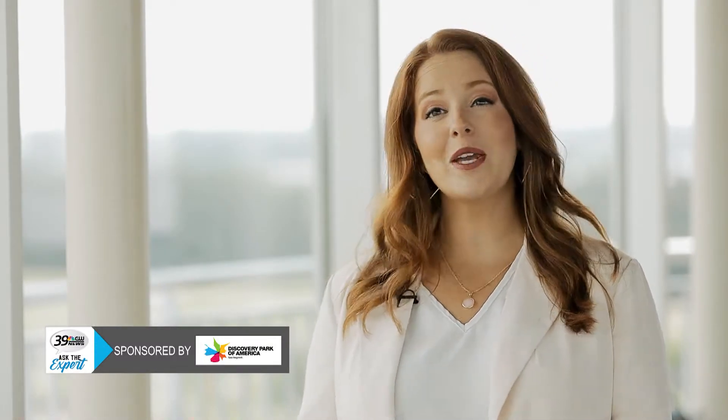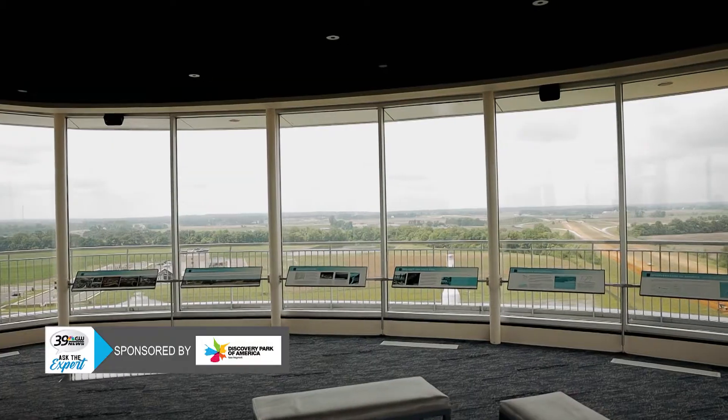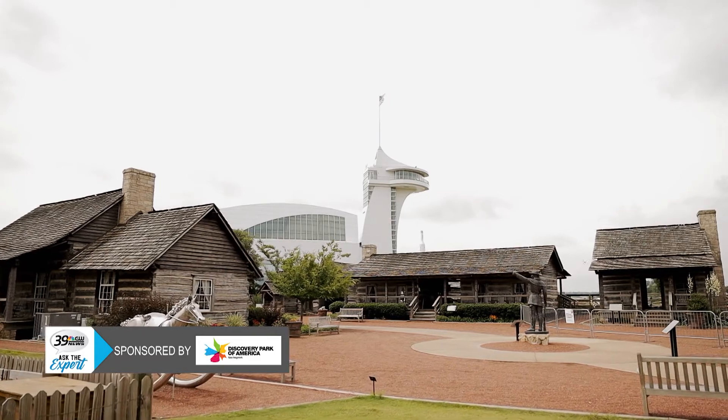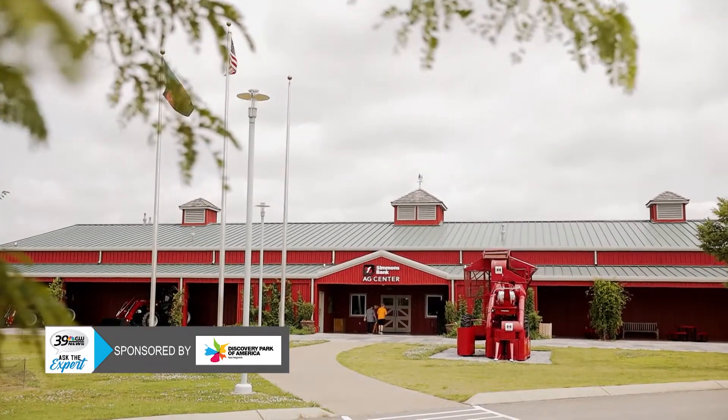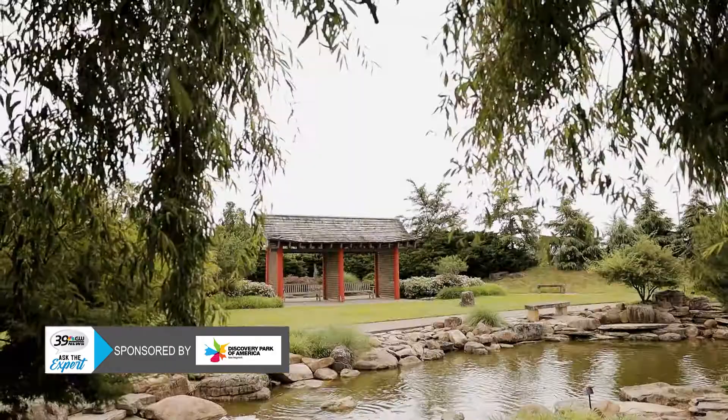Our 50-acre heritage park has so much to offer. I'm talking to you here from Cooper Tower, our 199-foot building where you can see 15 miles on a clear day. Also in our heritage park we have our settlement, our brand new Simmons Bank Ag Center, and our European and Japanese gardens. It's truly a beautiful place to visit on a pretty day.